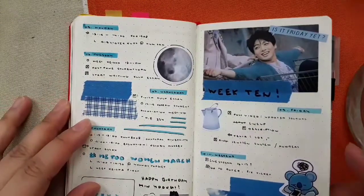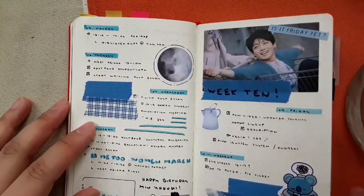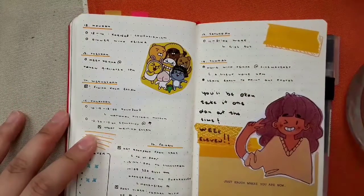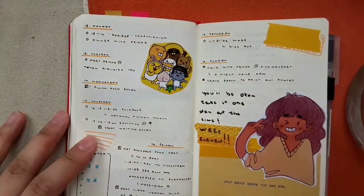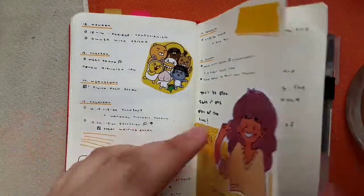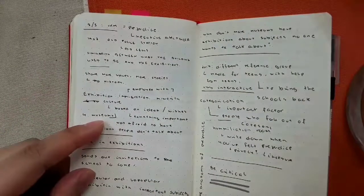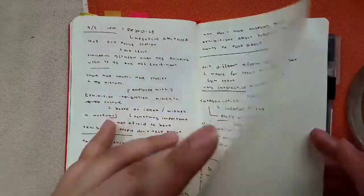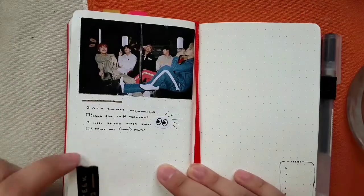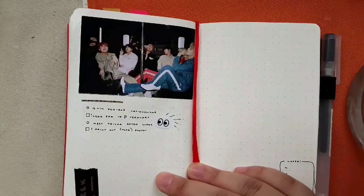Here we are at week ten. By the time I'm filming this, this was last week — more excursion notes. And this is week twelve, though by the time you're watching this I don't know what week it is.